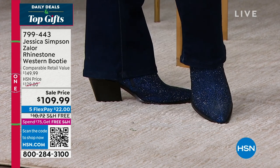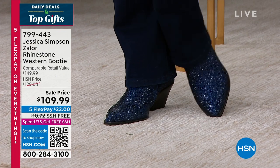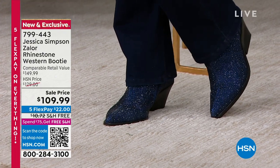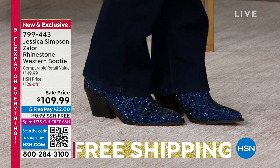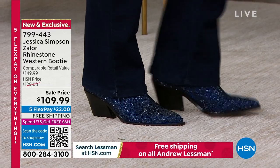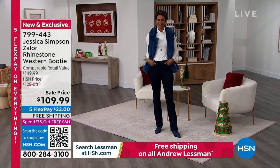We are moving right on into a super fun, fabulous value — the Rhinestone Western Booty. I have the pleasure of wearing this one in black. Check that out in Victoria right now; she's wearing it in this fabulous navy.